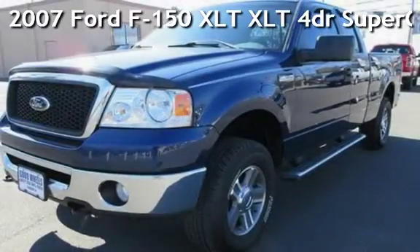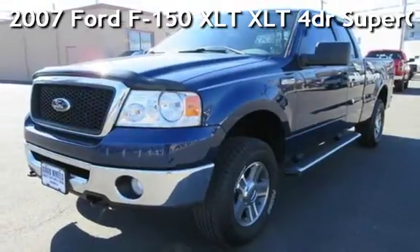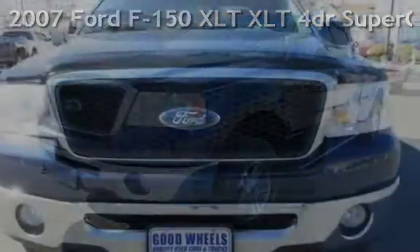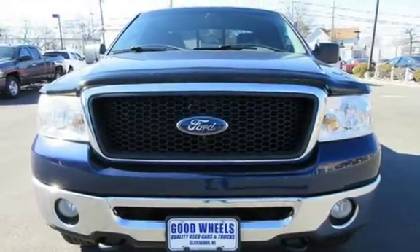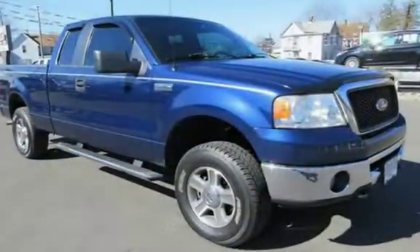Check out this pre-owned 2007 Ford F-150 XLT. This four-door truck has an eight-cylinder, 5.4-liter V8 engine, with four-wheel drive, and an automatic transmission.